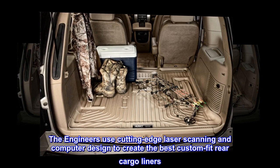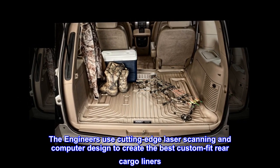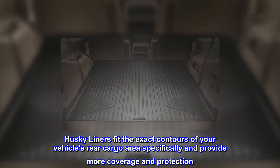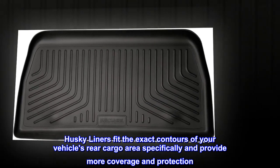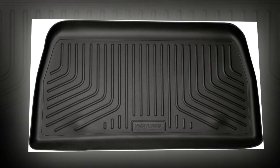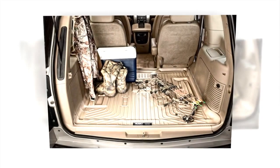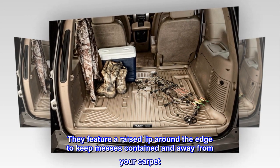The engineers use cutting edge laser scanning and computer design to create the best custom fit rear cargo liners. Husky Liners fit the exact contours of your vehicle's rear cargo area specifically and provide more coverage and protection. Husky Liners cargo liners look great and install in seconds.